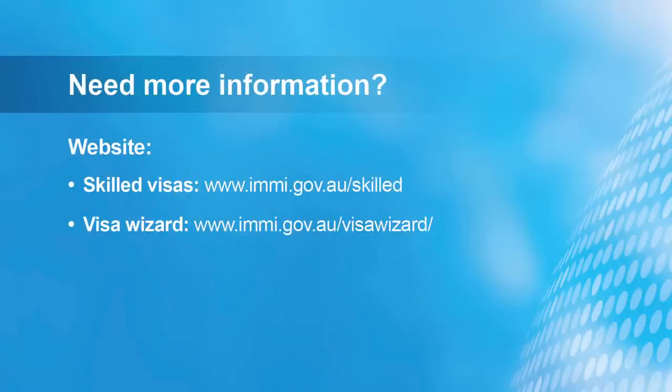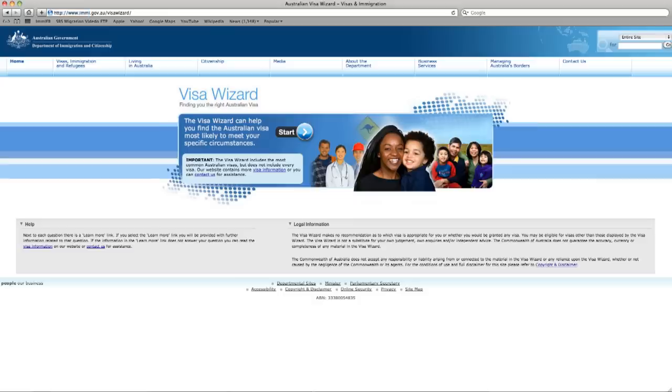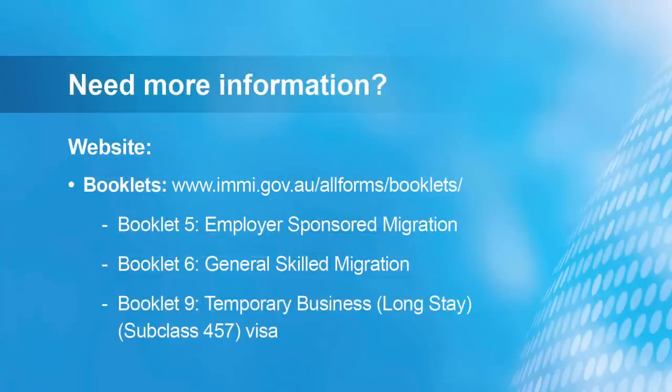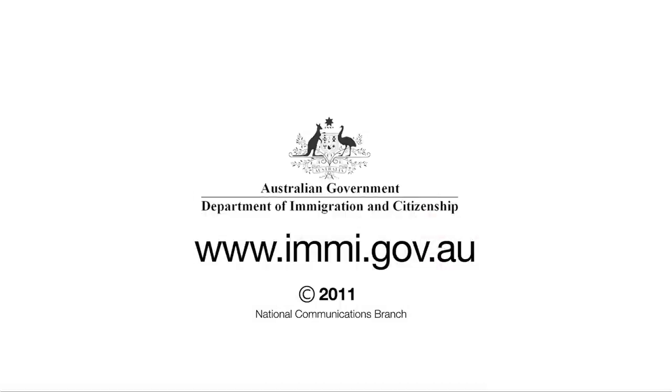Information on all skilled visa options for Australia can be found by contacting your nearest immigration office or by going to our website. Use the visa wizard to find the visa best suited to your circumstances. The skilled migration booklets on our website also provide detailed information. We encourage you to use these resources and others on the department's website, or contact the department if you have further questions about skilled migration. Thanks, everybody.